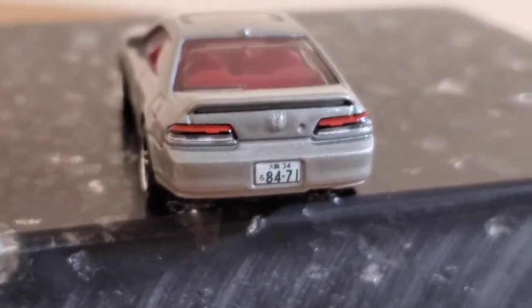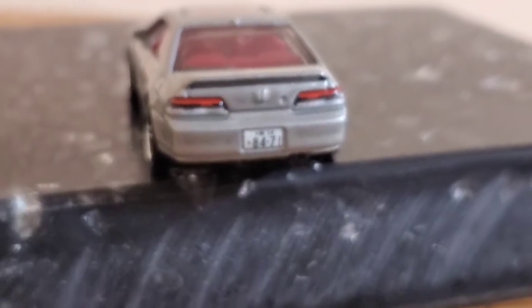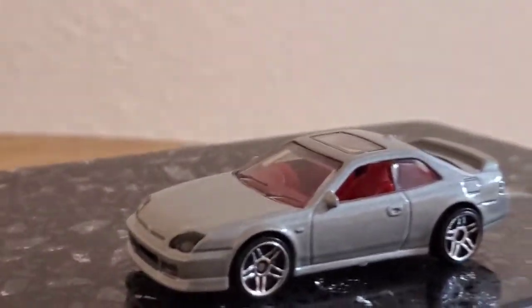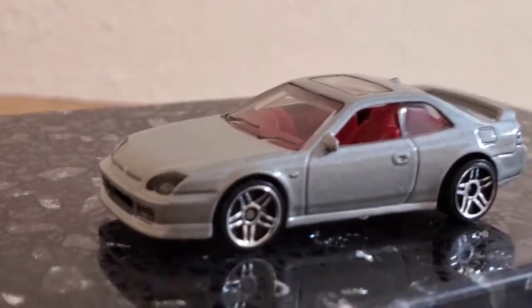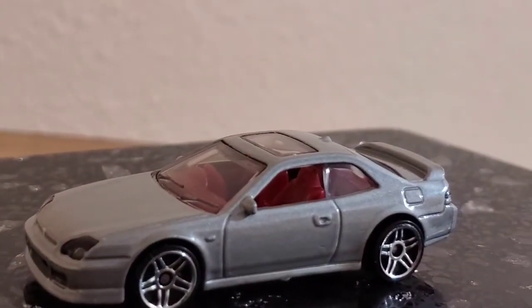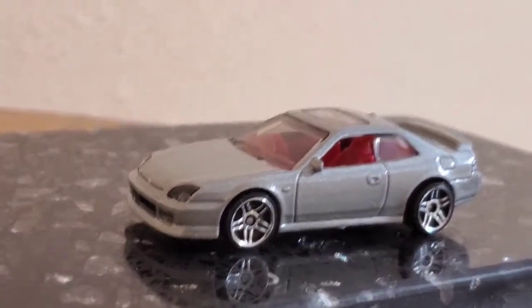Osaka is one of the cities in Japan. The part number is 8471. The color — he chose this color because his family used to own a Honda Prelude in silver.